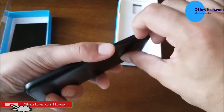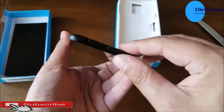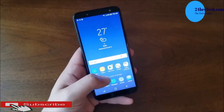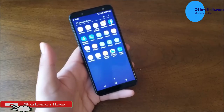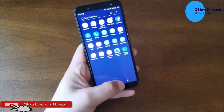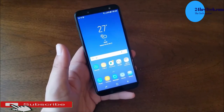It runs Android 8.0 with Samsung's custom user interface. The Samsung Galaxy J6 has a 13 megapixel camera at the back and 8 megapixels in front — okay for the everyday average user. The battery is 3000mAh, lasting from morning to evening without a problem.